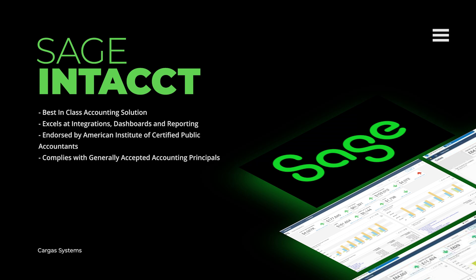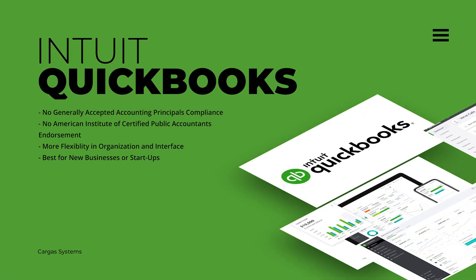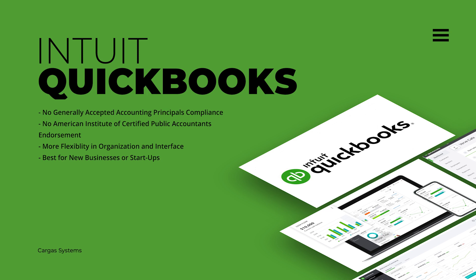Sage Intacct is endorsed by the American Institute of Certified Public Accountants and complies with generally accepted accounting principles, so your data is always audit-ready. While QuickBooks Enterprise does not have this compliance, it does have more flexibility in how it organizes, stores, and presents information.